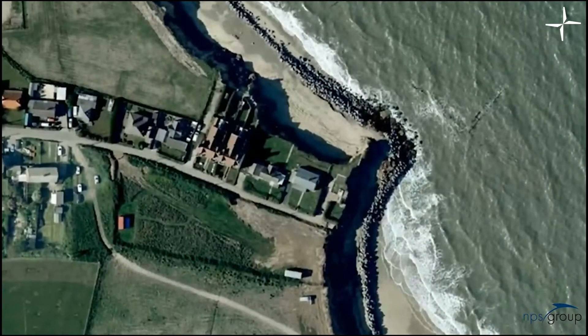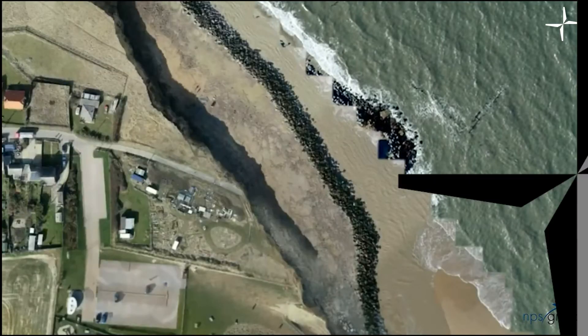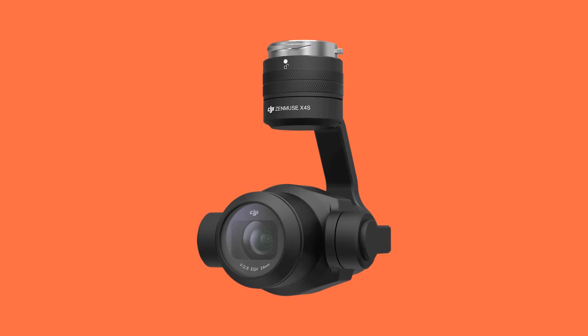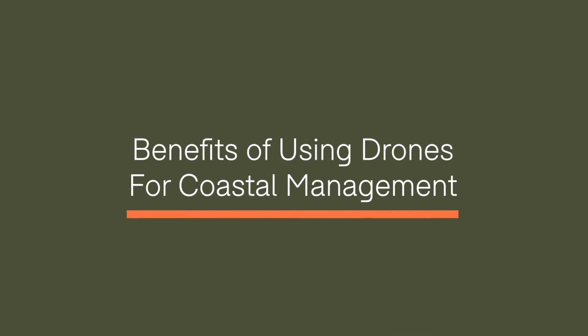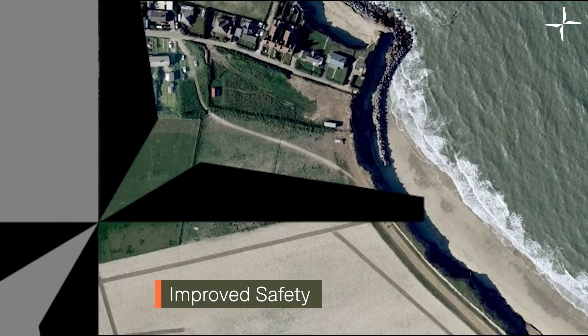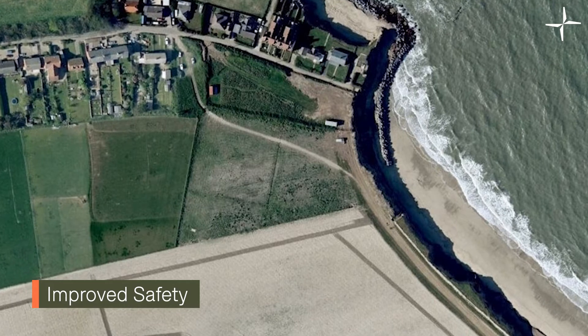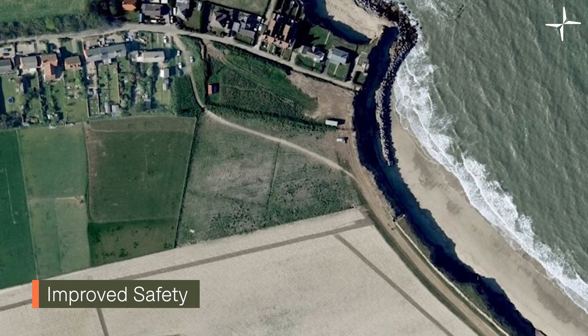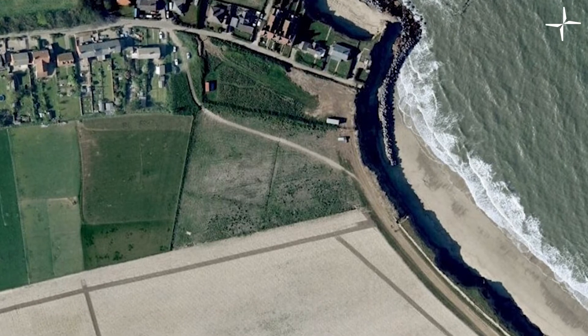Cesar and his colleagues realised the potential of the DJI M210 and reaped the benefits it provided. Equipped with the DJI M210 and Zenmuse X4S, the NPS team took to the Norfolk coast to manage coastal realignment. Some of the benefits the NPS team noted were improved safety. Previously, a land surveyor would manually walk two metres away from the cliff edge to take points along the way. Drones have changed this, as staff no longer need to cover these hazardous areas of cliff.